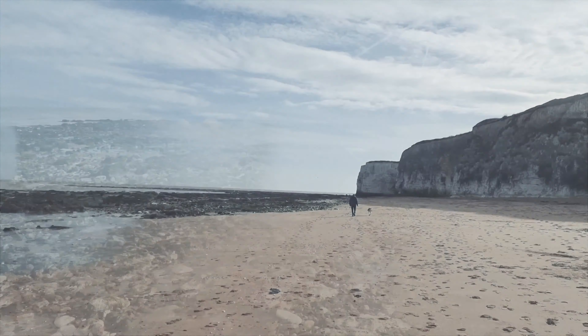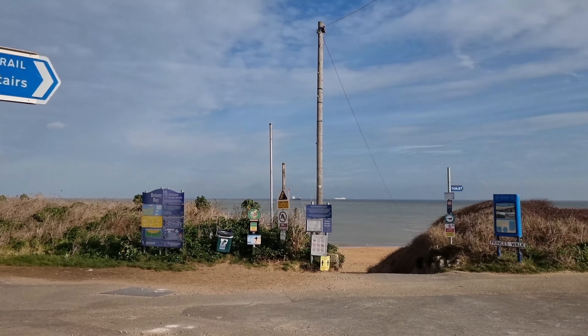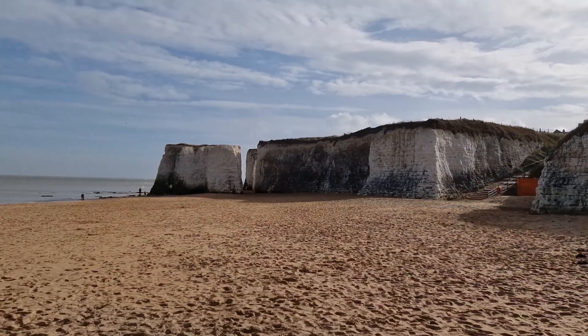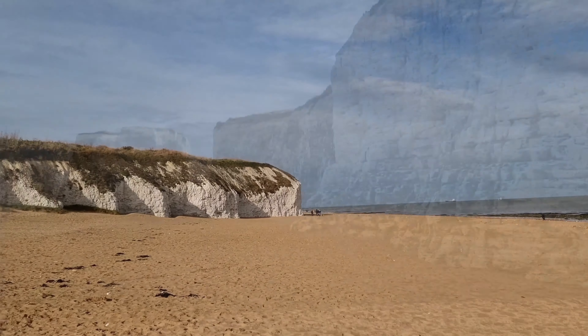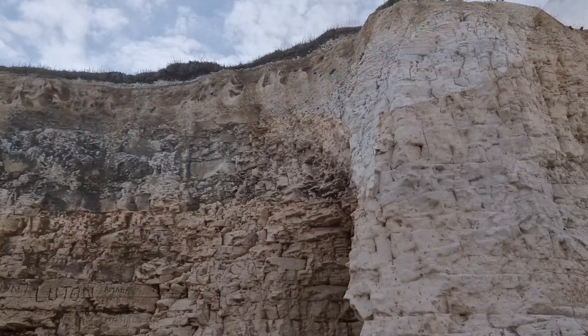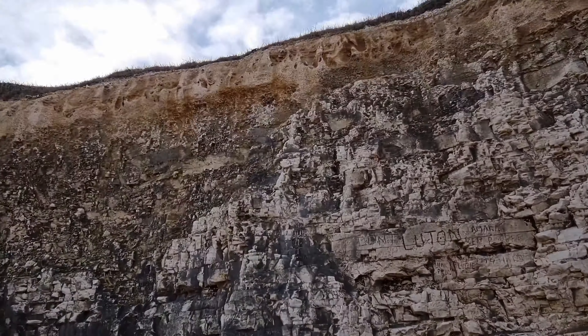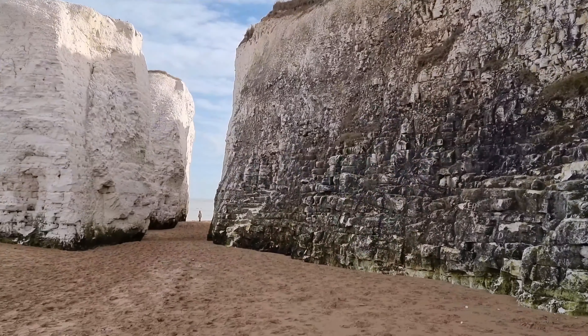Botany Bay in Kent, England, is a picturesque and popular coastal destination known for its sandy beach, white cliffs, and natural beauty. Botany Bay is located on the northeast coast of Kent, between the towns of Broadstairs and Margate. It is part of the larger Jaws Bay and is easily accessible by car or public transportation.